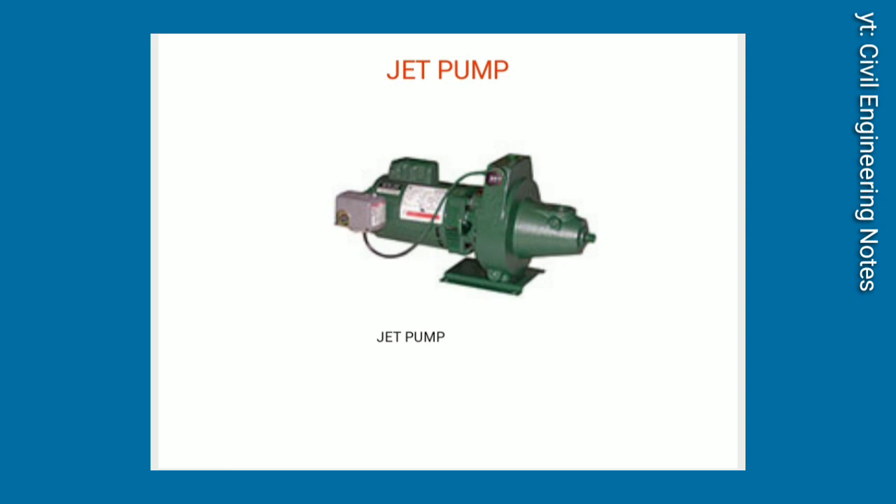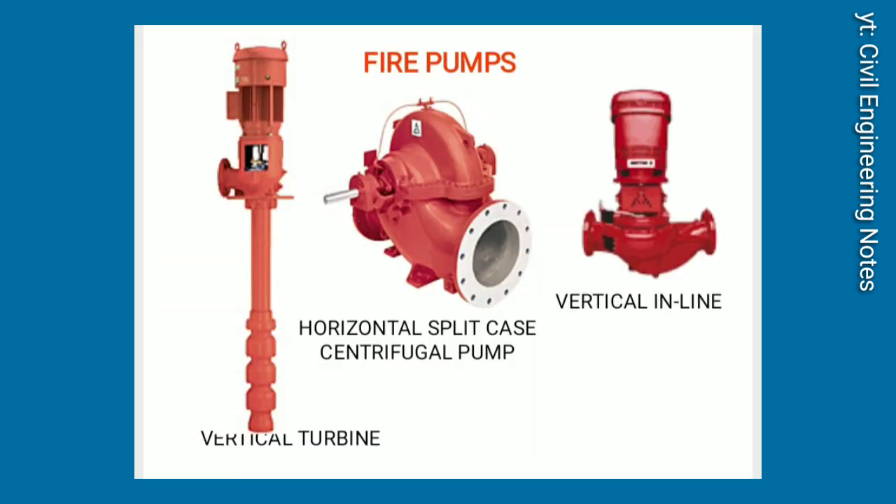Jet pump. Fire pumps: vertical turbine, horizontal split case centrifugal pump, and vertical inline designs.